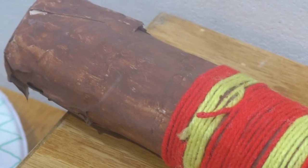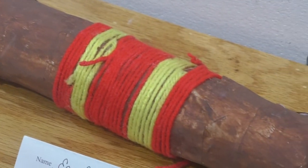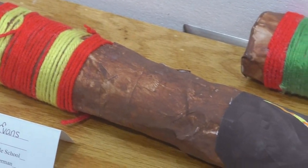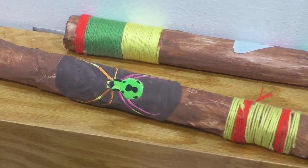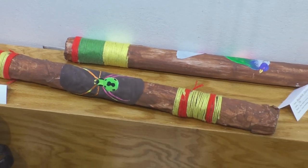It's a rain stick, and we made a design on it to represent a certain animal. I picked a black widow and made it a variety of colors. We put little toothpicks inside to make it sound like things falling down — it was pretty cool.